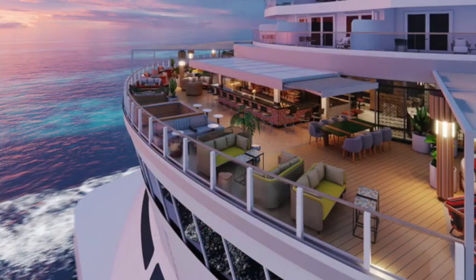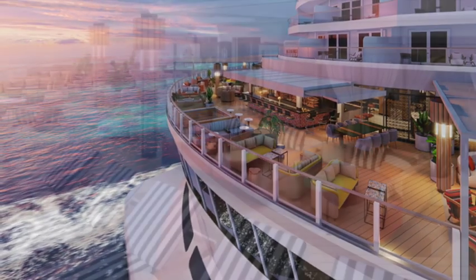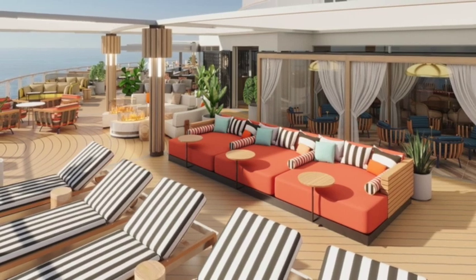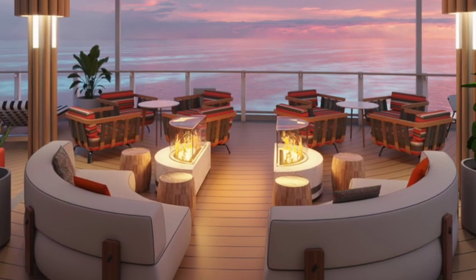There's also the Indulge Outdoor Lounge, a relaxing outdoor area with a bar at the aft end of the Indulge Food Hall. Grab a bite and then head out to the Indulge Outdoor Lounge for a great view outside on a beautiful sea day.